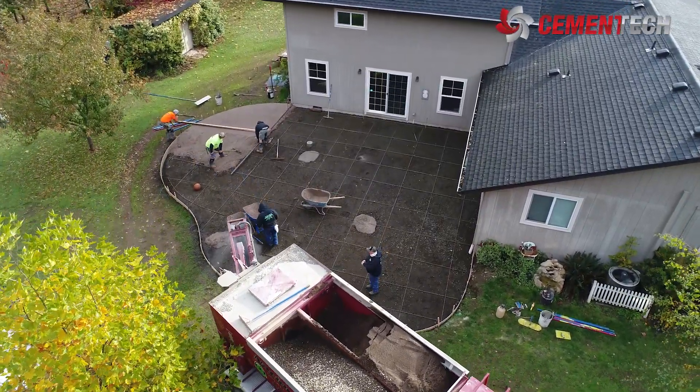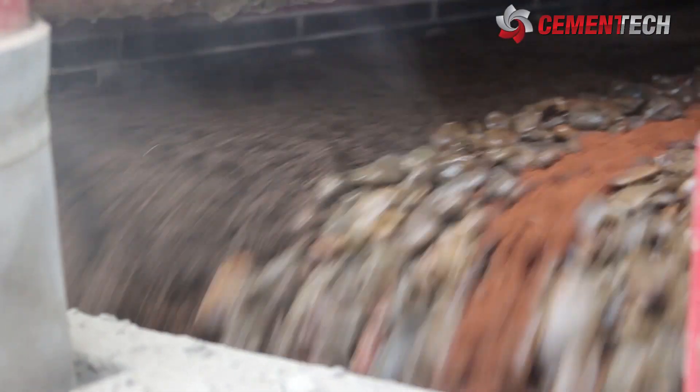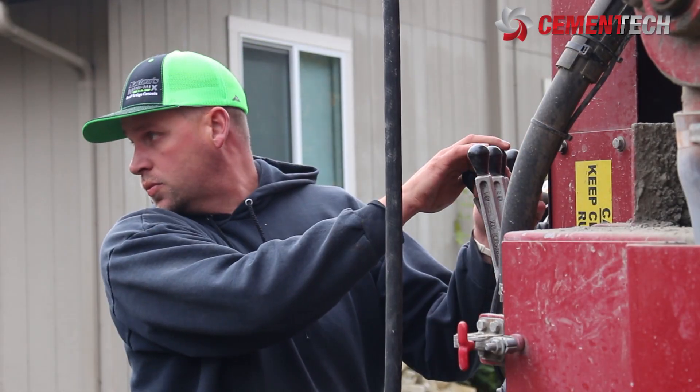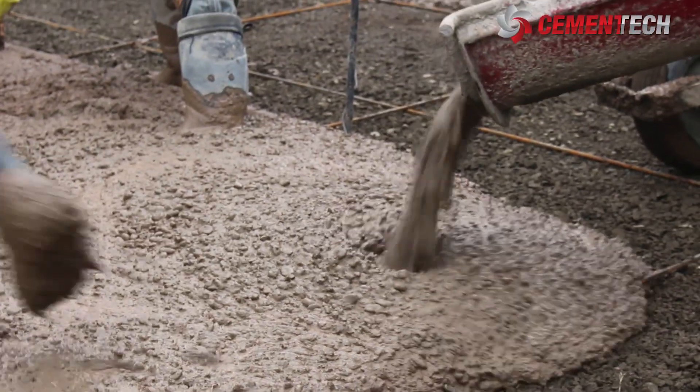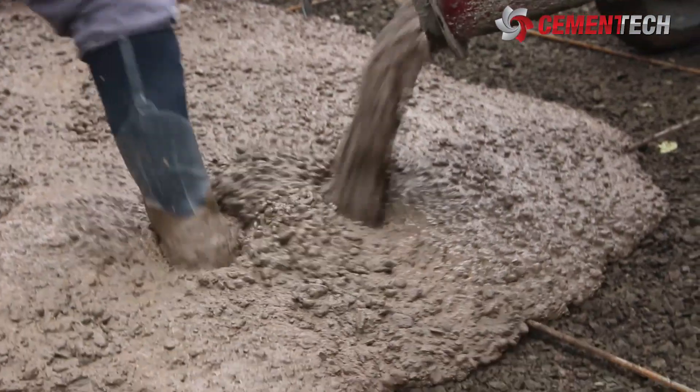They have a tolerance of plus or minus so many percent. Cement Tech says they can do plus or minus one percent. That is correct. When we go to calibrate a truck, it's amazing how accurate they really are, and some of the design features — like the dual cement feed auger — is one accuracy point.